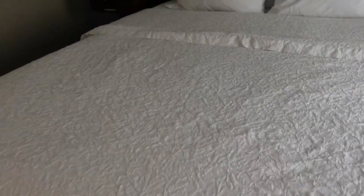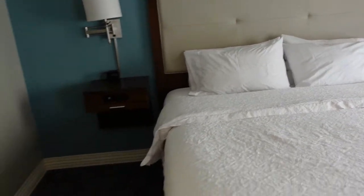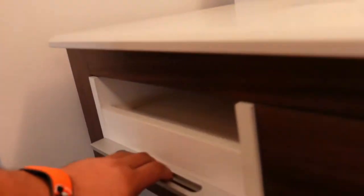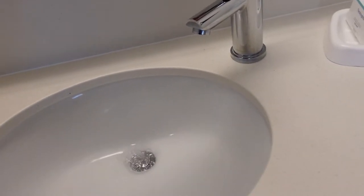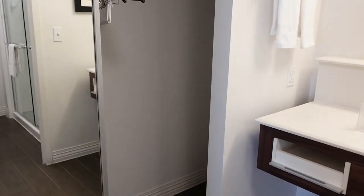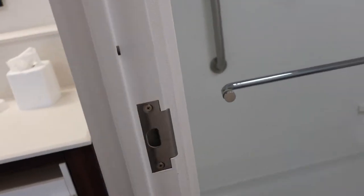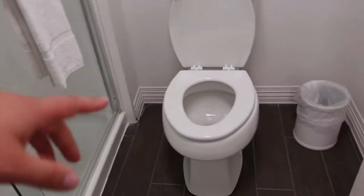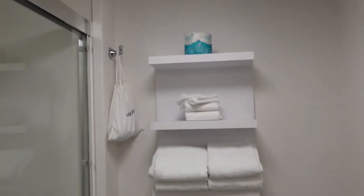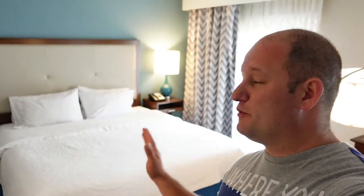I'd say it's a semi-firm bed — it's a good in between — with plenty of pillows to choose from. Next we have the bathroom. Of course your soaps and a drawer, simple faucet, good water pressure. Over here behind the sliding door we have an iron, extra bedding, hangers, and ironing board, but I'm not seeing a safe in the room. Over here we have a large stand-up shower — no tub, so if you want to take a bath there is no tub. Toilet, hair dryer, towels, extra toilet paper, and a waste basket.